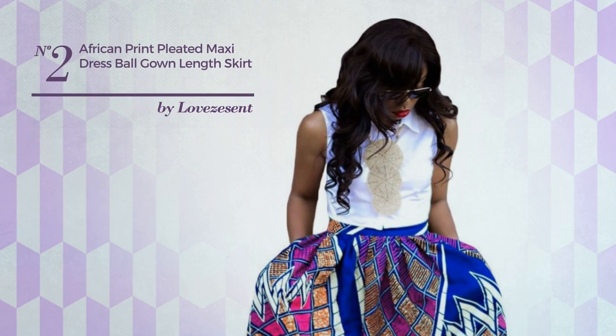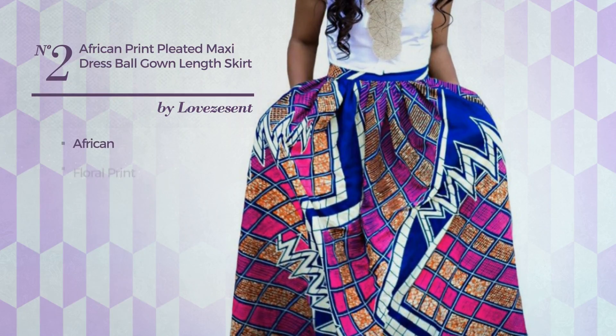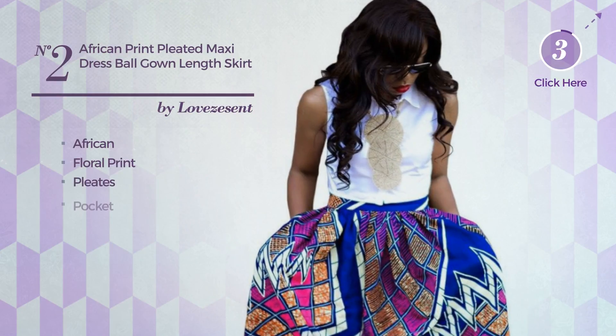Number 2: A Workout Maxi Length Tiny Gown featuring a fancy African look with floral print, produced with stretch material, styled with pleats. This gown includes a pocket. Available in 8 other colors.